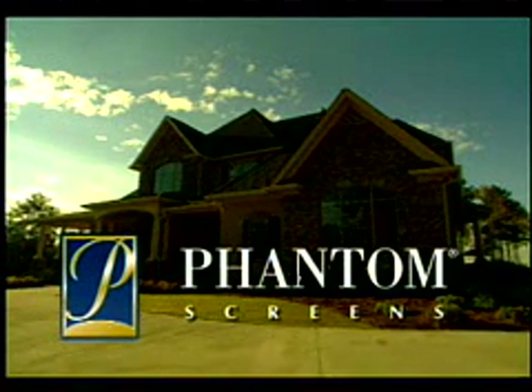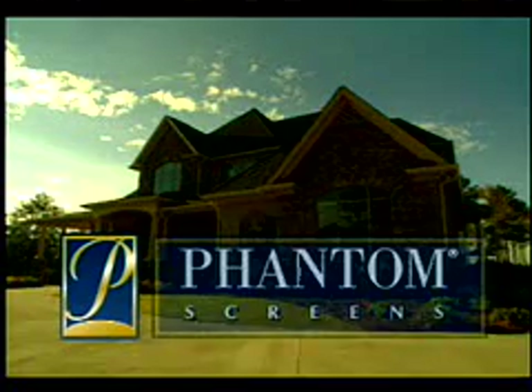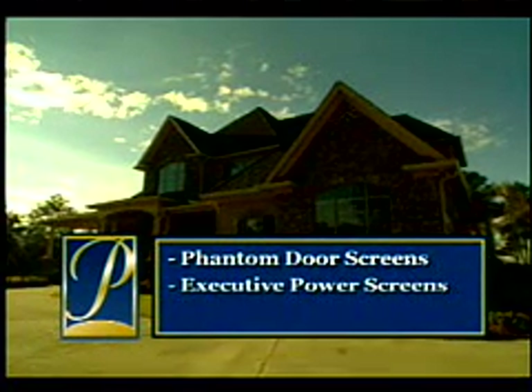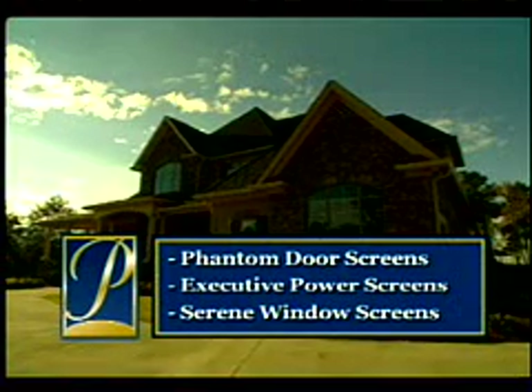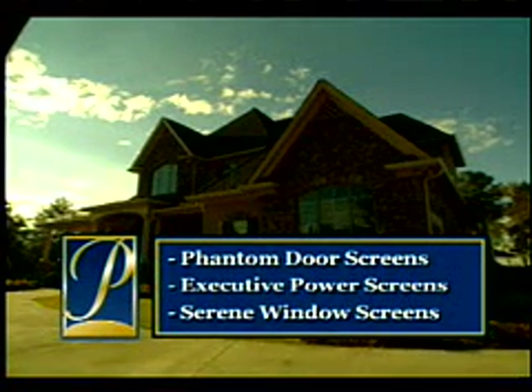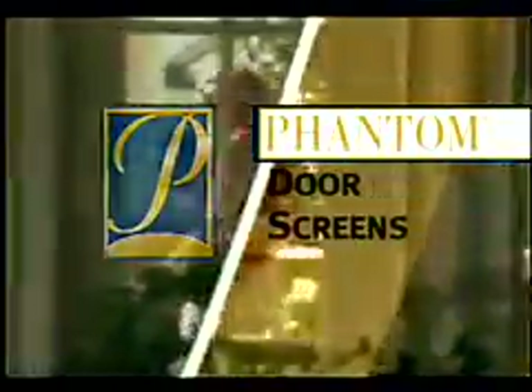Phantom Screens, the leading brand of retractable screens, is proud to present a full range of modern screening and shading solutions: Phantom Door Screens, Executive Power Screens, and Serene Window Screens — three incredibly adaptable products to meet your screening needs.